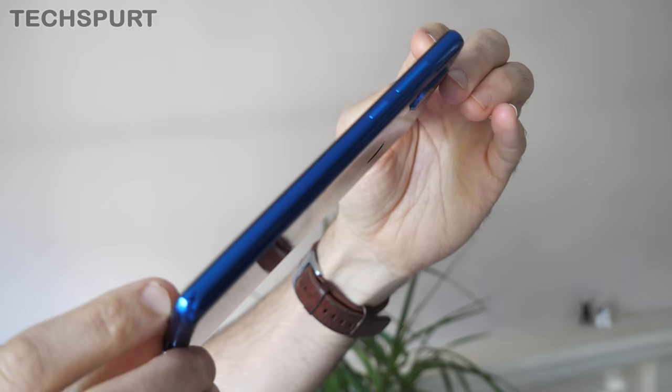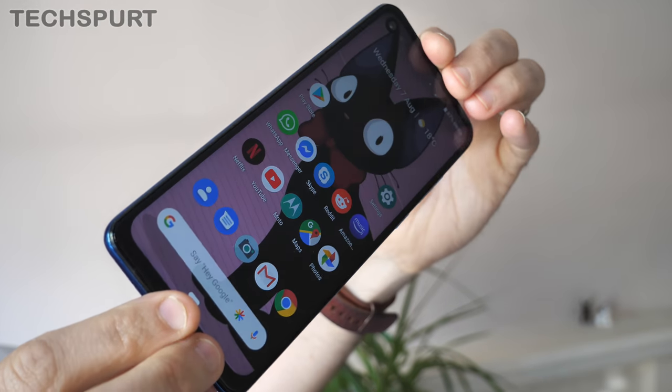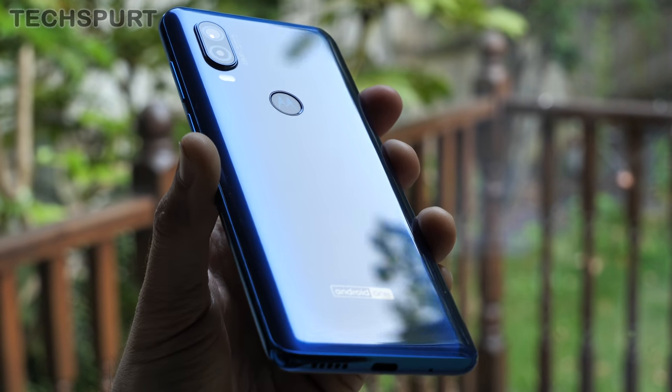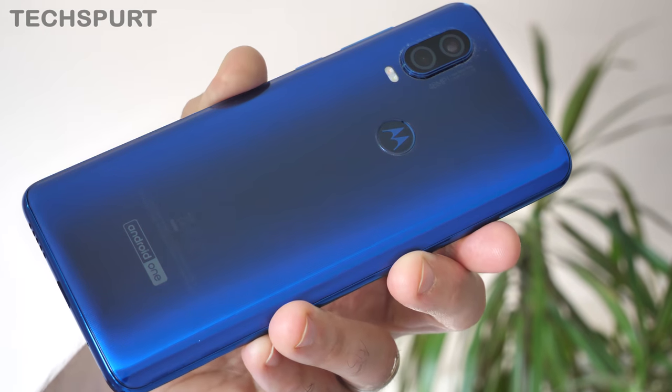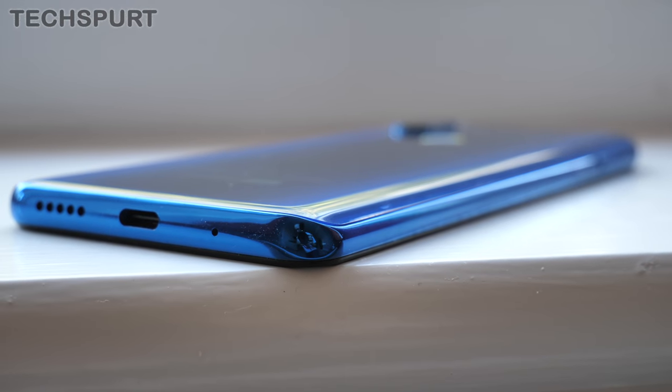In most respects, the Moto One Vision sticks to Motorola's tried and tested design plan. The Gorilla Glass rear only comes in a couple of different hues, but I quite like this bluey effort complete with the lighter edging that curves neatly around for a pleasingly comfortable clutch. Like most glass handsets, it does smudge up a storm the second you pick it up, but it's tough enough to resist scratches — no scuffs after a full week of heavy handling — and it's also IP52 splash resistant, which is particularly good news for UK-based consumers.